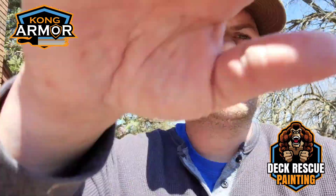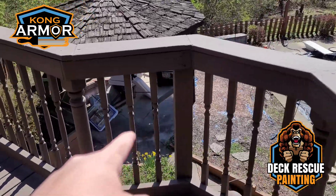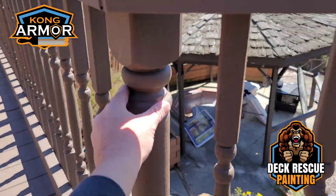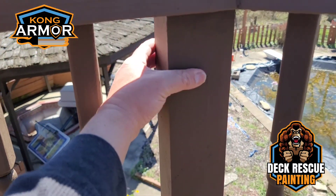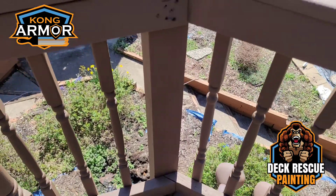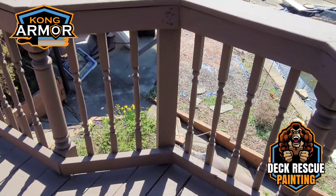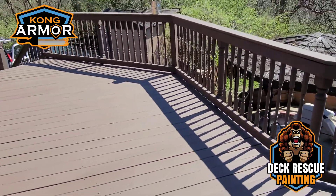Just imagine a deck system in the worst condition that it can be in and still be in play — that's where we were at. If you look over here, we've actually come through where these deck posts — you see, these are milled custom deck posts — we've actually came through here and replaced several of these with 4x4. Several new 4x4 posts on this deck.